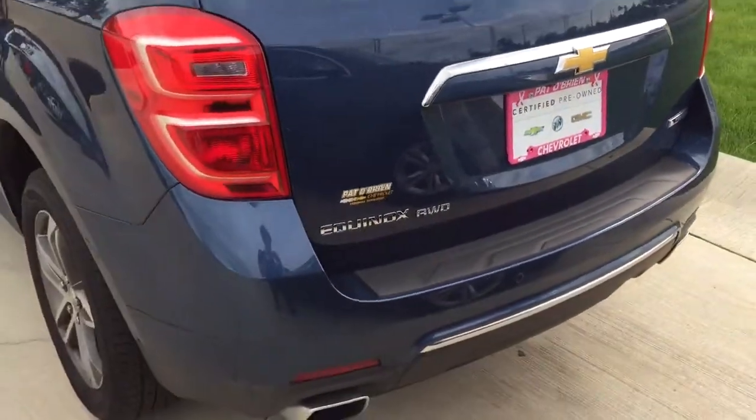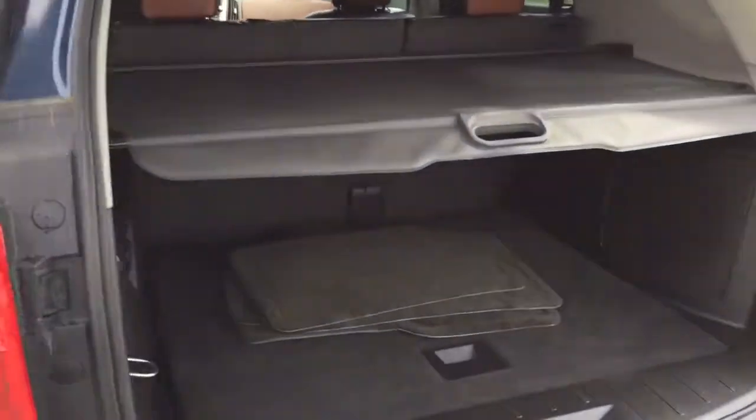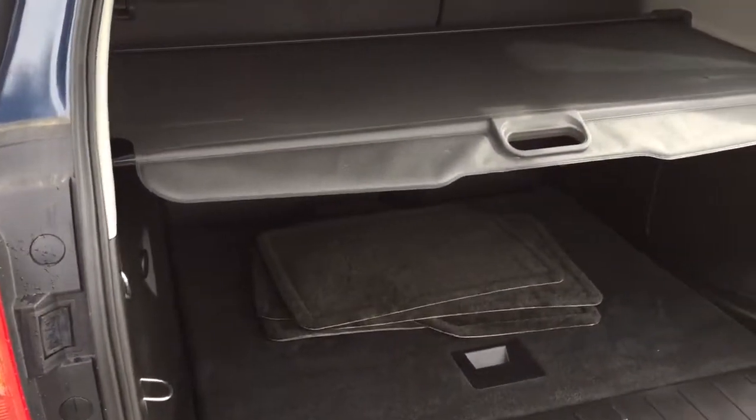It has a backup camera, backup sensors, dual outlet exhaust, a cargo security shade in the back, and a compact spare tire.